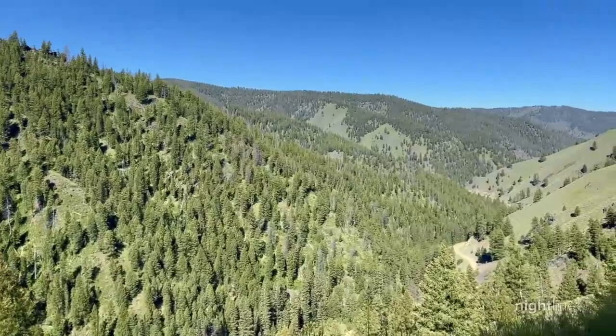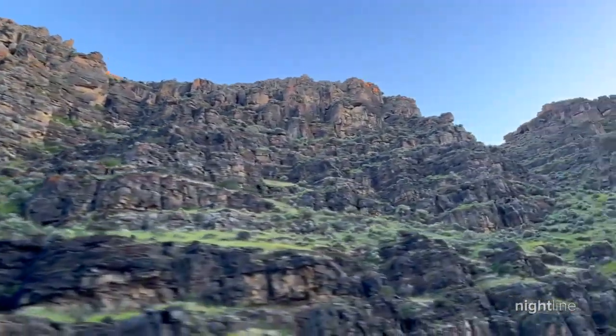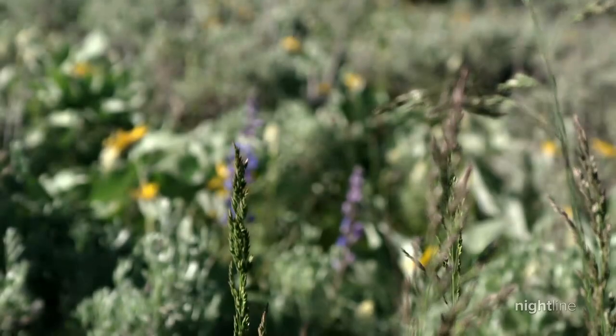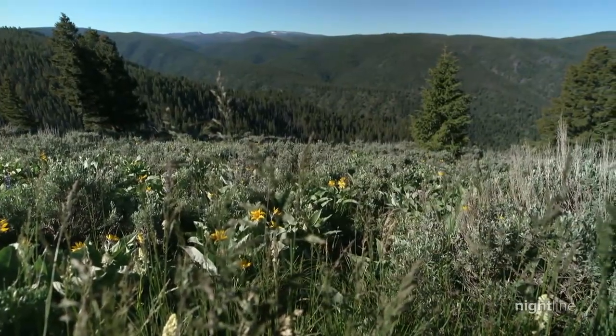Outside that tunnel, the rolling Rocky Mountains of central Idaho, flanked by miles and miles of beautiful scenery. At this very moment, this land is just luxuriating in the lack of human interaction.